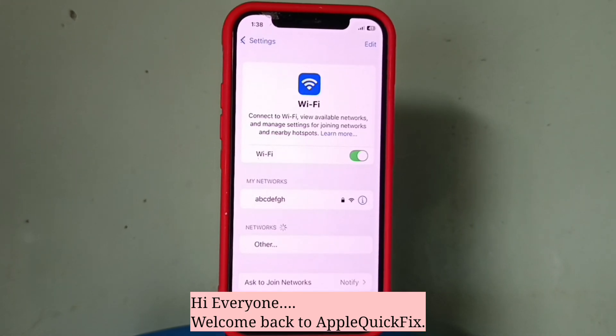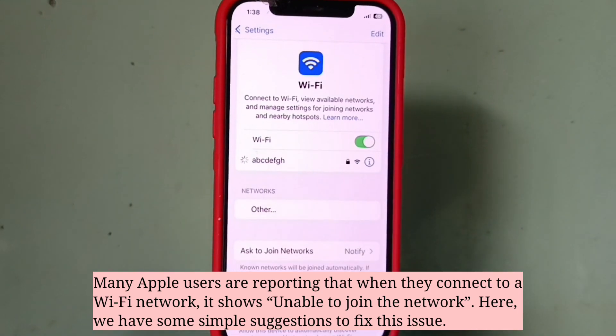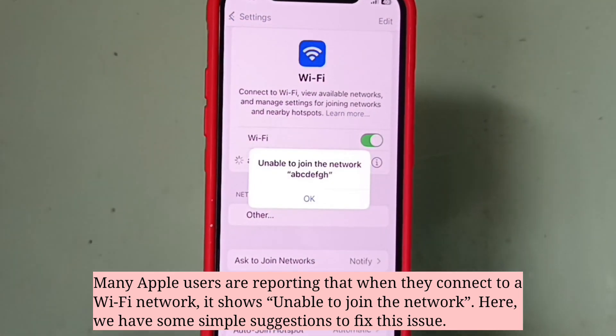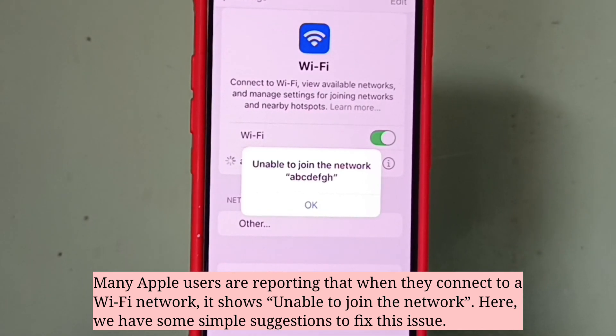Hi everyone, welcome back to Apple Quick Fix. Many Apple users are reporting that when they connect to a WiFi network, it shows 'unable to join the network.' Here we have some simple suggestions to fix this issue.